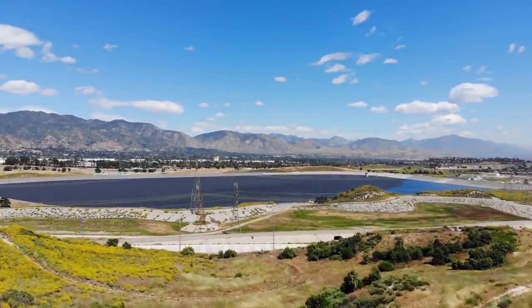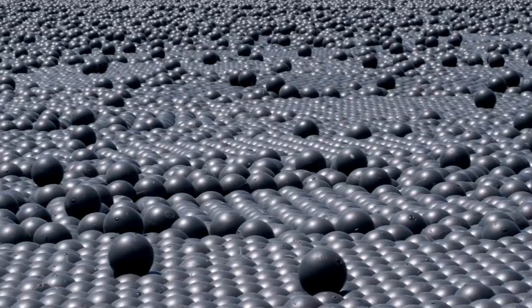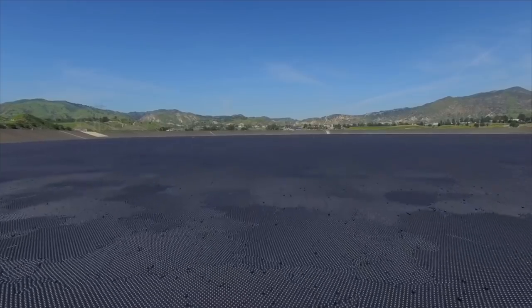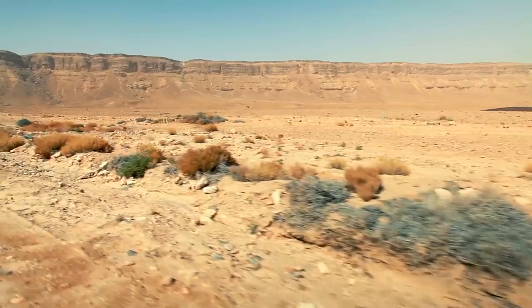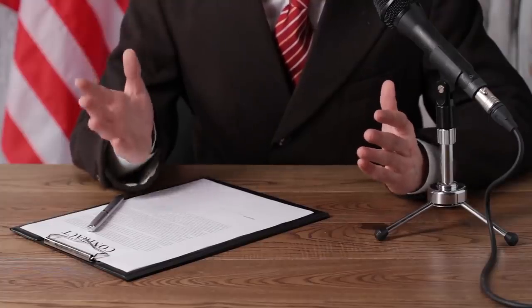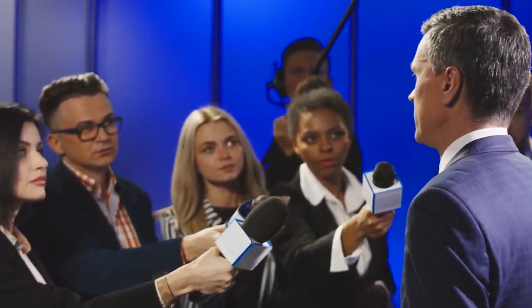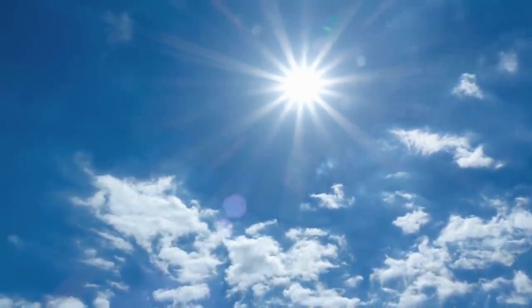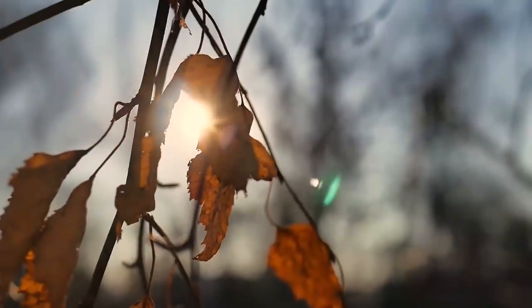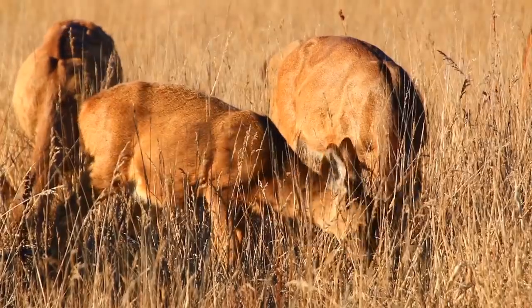A reservoir in Los Angeles doesn't look like a regular artificial lake. It's all because of the millions of black balls that completely cover the water's surface. Following the most brutal drought in the history of California, the state was forced to introduce a number of restrictions on the use of water resources. Moreover, the lack of rainfall in the area caused the death of more than 12 million trees, which also meant significant damage to the habitat of wild animals and birds.